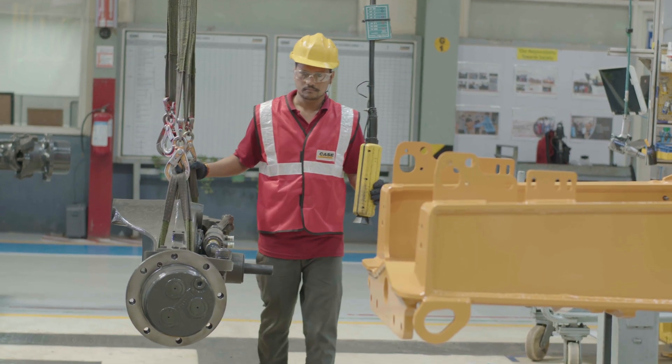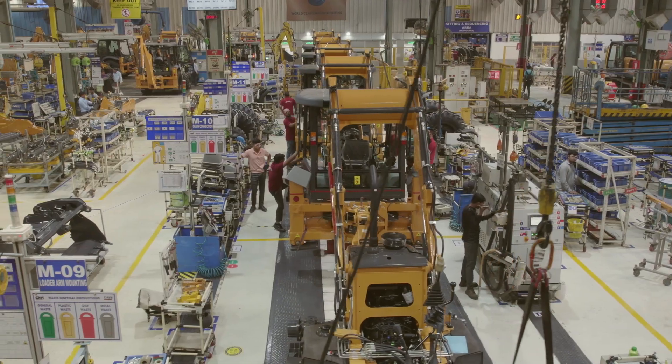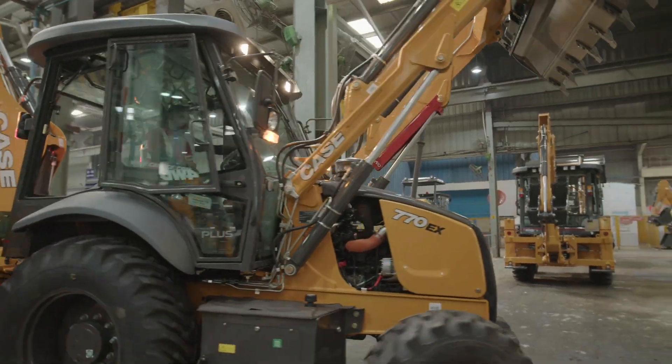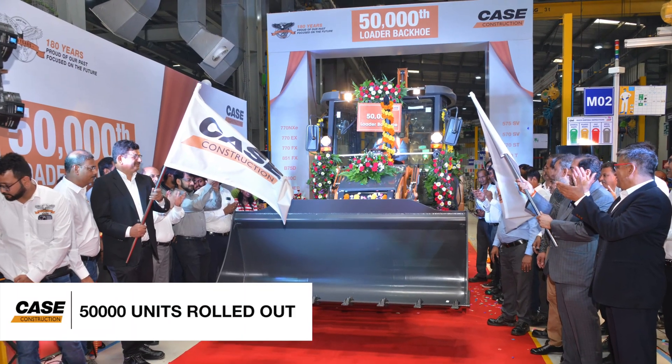We were the first in the world to introduce a factory-integrated tractor-loader backhoe. And today, every 16 minutes, one backhoe loader rolls out finished from this line. In the year 2022, we celebrated the rollout of 50,000 loader backhoes from here.